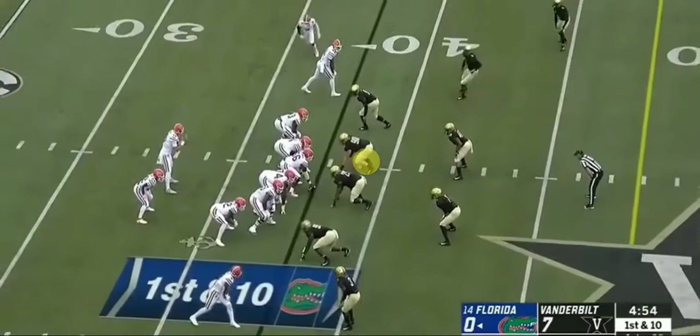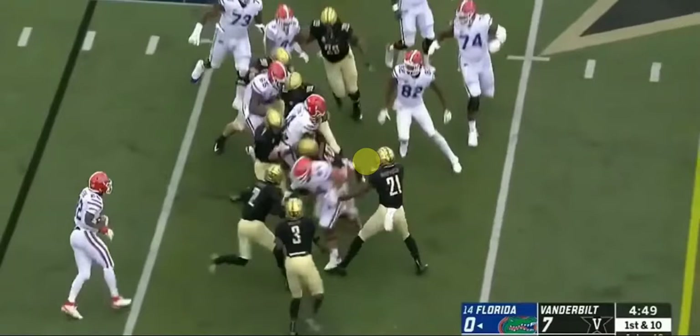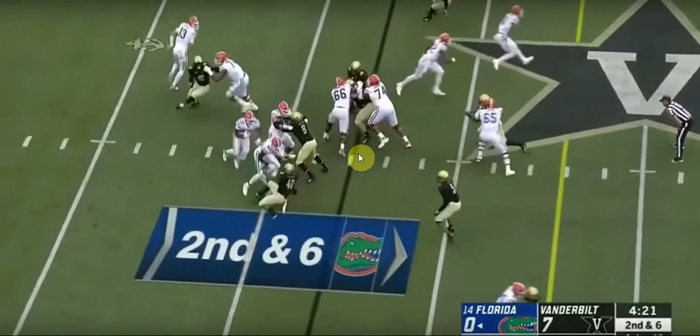Next play is a reverse. He blocks number three — doesn't do a great job, but he keeps number three from making the tackle and helps his guy get a couple more yards. On the following run play, good job of trying to find the open field, but nevertheless he only got a few yards.